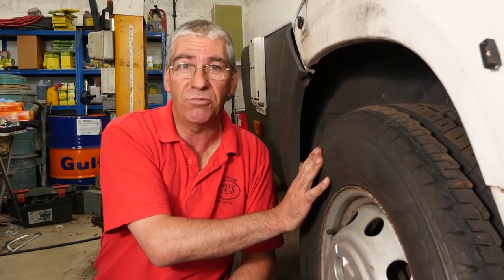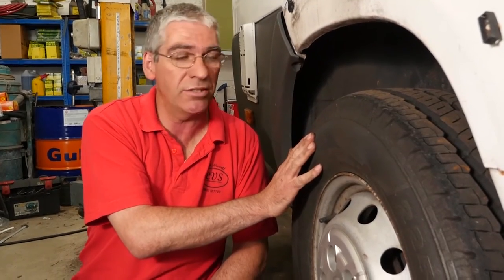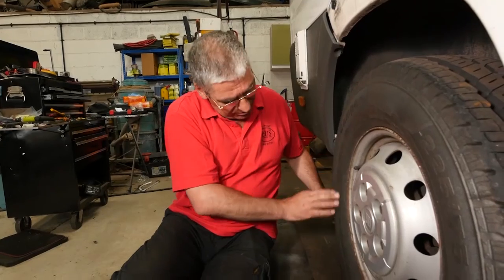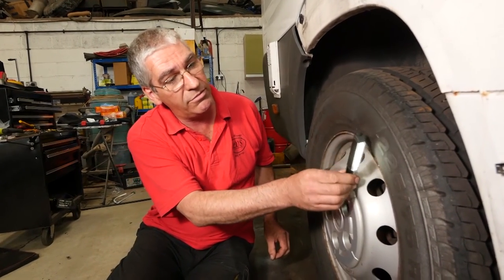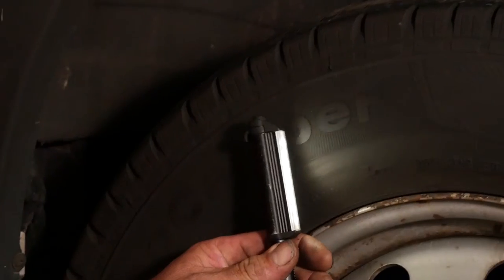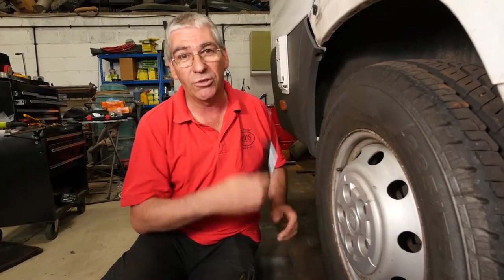Check your tyre pressures regularly — weekly, hopefully, monthly at least. When looking at your tyres, check for cuts, damage, and sidewall condition, and also look for cracking. An LED torch is a great way of spotting little cracks or crazing, or small cuts you might otherwise miss — shine it at an angle across the tyre surface to reveal anything. And they're only a couple of quid.